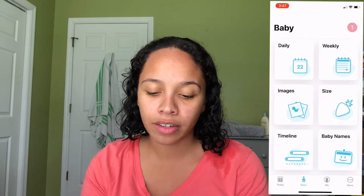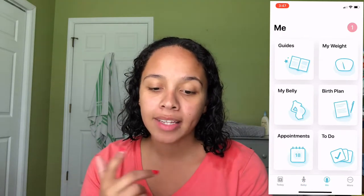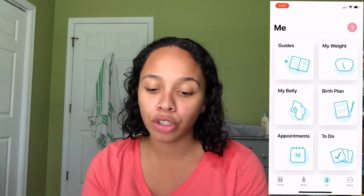At the bottom navigation you have: Today, Baby, Me, and More. Under Baby it gives you daily and weekly images, size, timeline, and baby names. Under Me it covers guides, weight, belly, birth plan, appointments, and a to-do checklist. Under More it gives you hospital bag suggestions — what you should probably pack — as well as a shop, kick counter, contractions tracker, feedback, and facts.